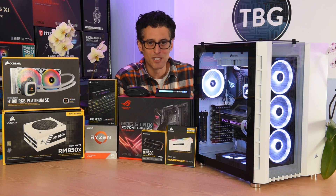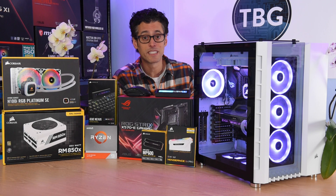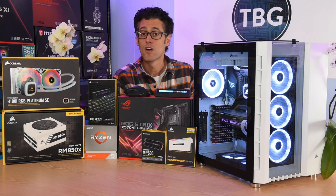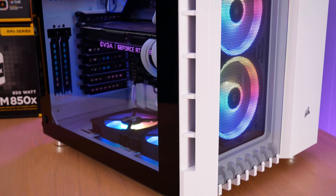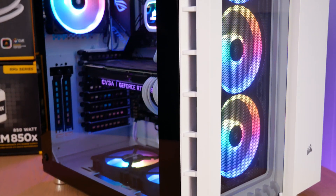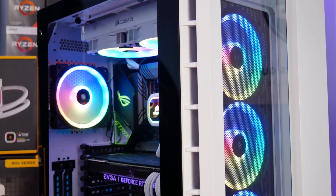Hey there, I'm Ari from The Tech Buyer's Guru, and this is my $3,000 ultra high-end gaming PC Buyer's Guide for summer 2020. If you do have a $3,000 budget, you have a lot of options in front of you, and I have optimized this system to give a great blend of gaming and content creation performance.